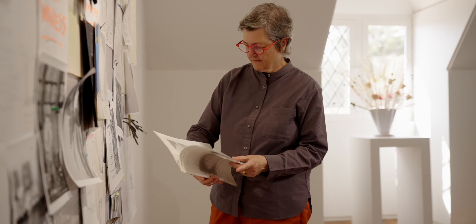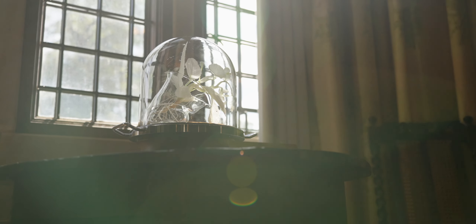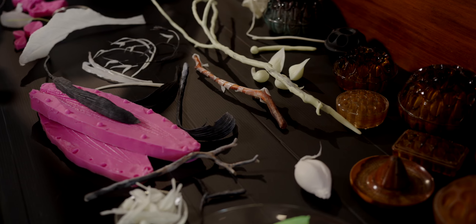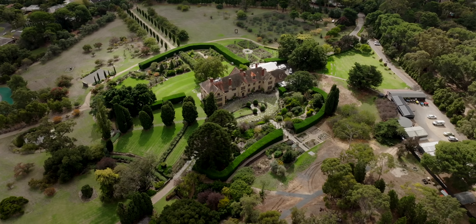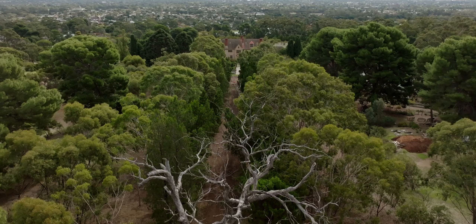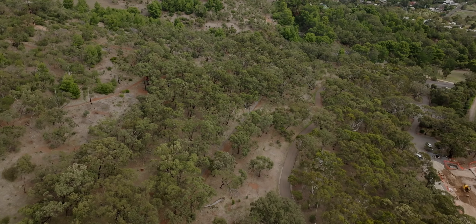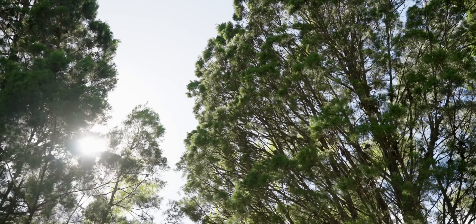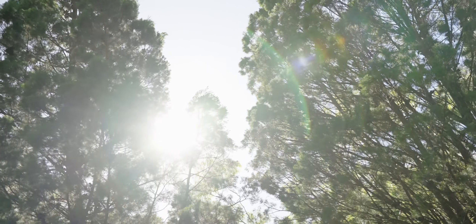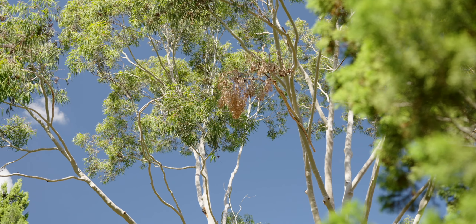I've been based here at Carrick Hill, which is a kind of iconic estate in Adelaide, for over a year now, looking at the relationships between plants and humans. The path that bisects the estate, going from the west right up through to the east, traverses a number of different kinds of landscapes — landscapes that are highly managed and landscapes that are more unstructured. There's a rim of endangered grey box grassy woodland, and then there's this big area that I call the crunchy zone, because in summer the sound of your footfalls on that bit of land is absolutely audible, and when that shifts into another season the sound changes too.